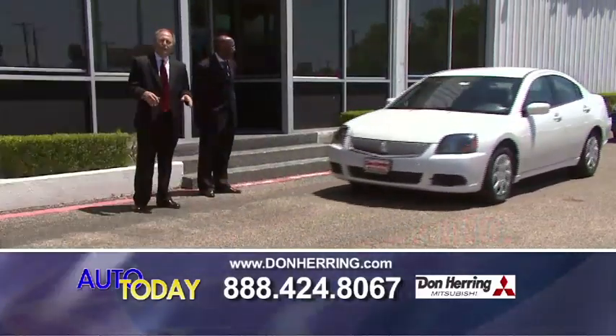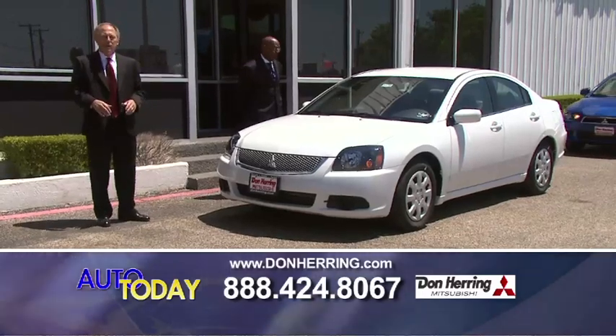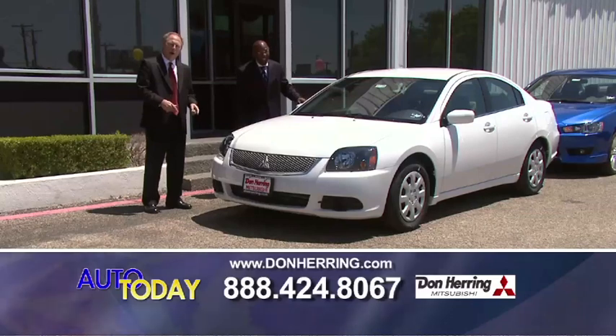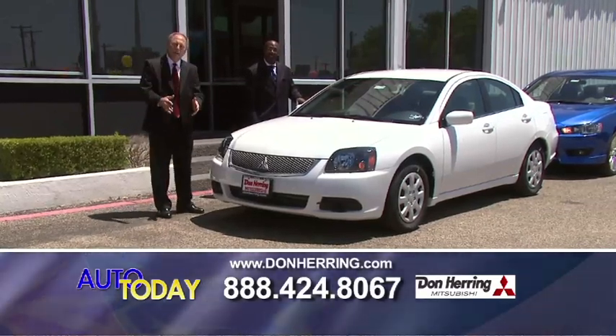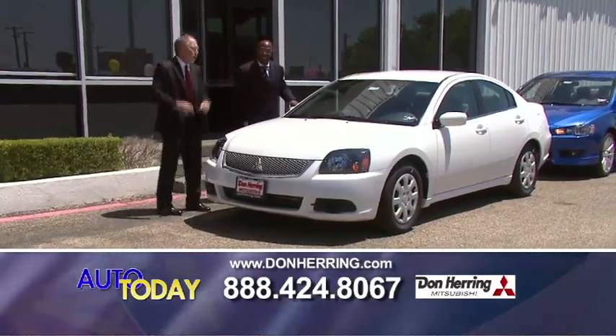Now, I know what you're thinking — you're sitting there going, 'I heard that before, those guys can't help me.' We can help you. You've got to put down the Tito's, pick up the phone, give us a call, come down here. You come down here today, we're going to put you in the car today. We close at 6 o'clock — you've got to get here quick while the bank's open.